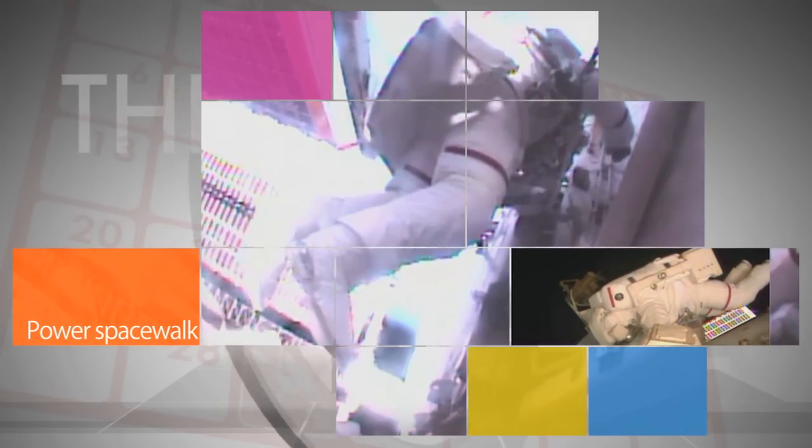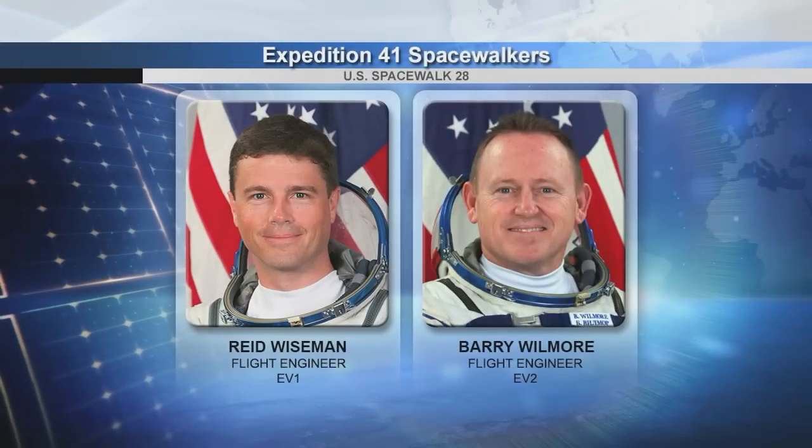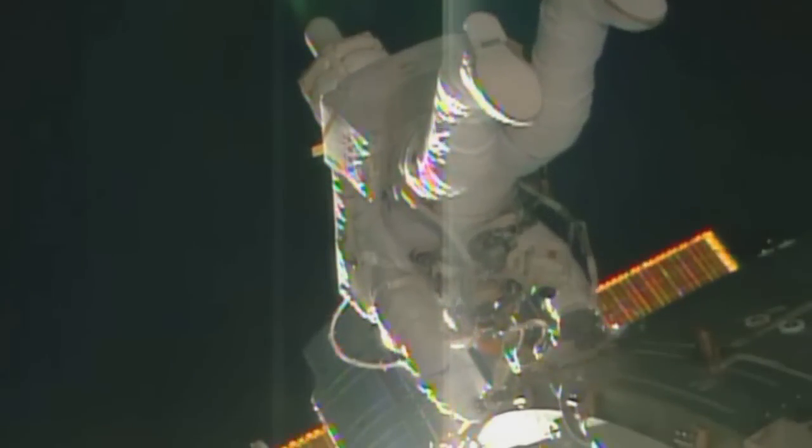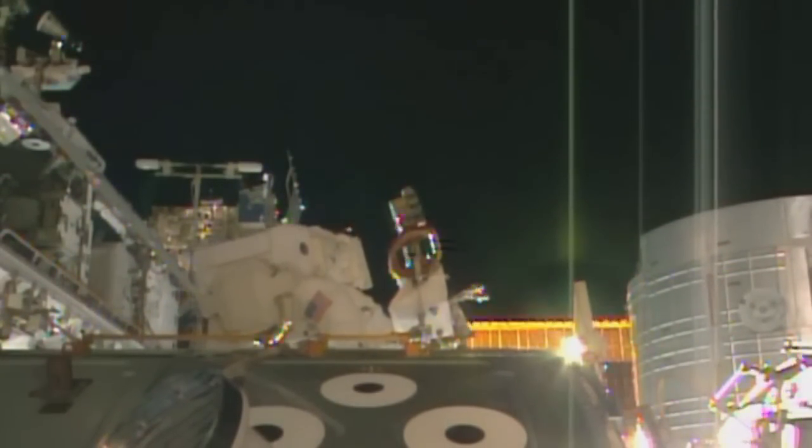During an Oct. 15 spacewalk outside the International Space Station — the second U.S. spacewalk in as many weeks — Expedition 41 flight engineers Reed Wiseman and Barry Wilmore of NASA replaced a failed voltage regulation device to restore the station's electrical power output to full capacity.